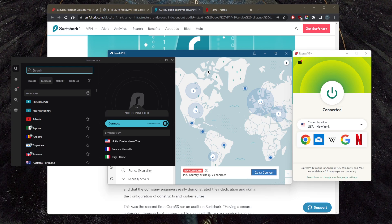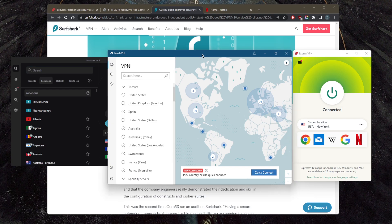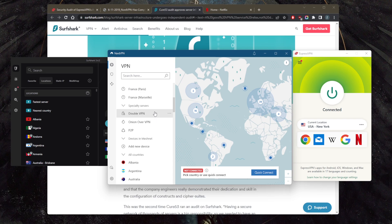With regards to peer-to-peer activities and torrenting, you can download to your heart's content — all these VPNs offer full support for peer-to-peer activities. NordVPN in particular has dedicated peer-to-peer specialty servers.